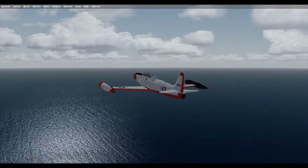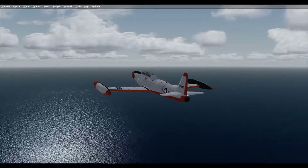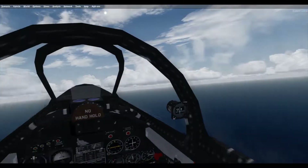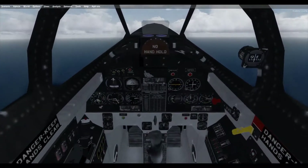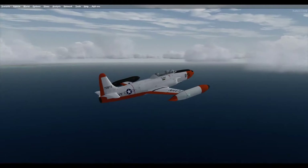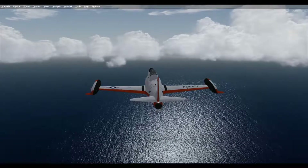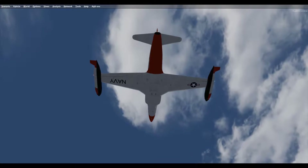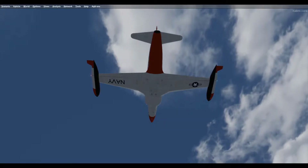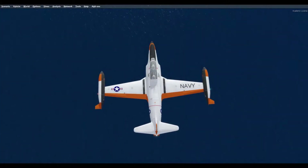By late 1952, Lockheed had received enough feedback from both services to warrant an internally-funded redesign effort to improve the jet trainer. Lockheed used a T-33 to incorporate significant improvements and produce a new prototype that first flew on 15 December 1953. The Navy, who still had a critical need for a carrier-based two-seat jet trainer, quickly accepted Lockheed's offer to loan the new prototype for further testing. In May 1954, the Navy was impressed enough to issue Lockheed a contract for eight aircraft, designated T-2V-1 Seastar.